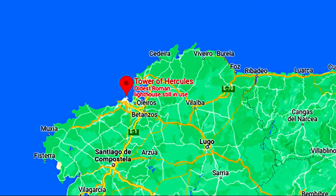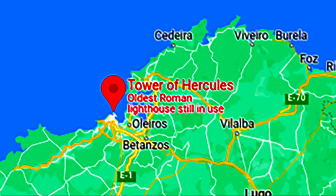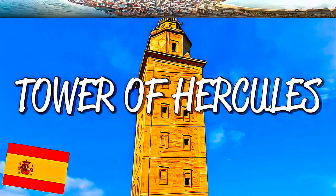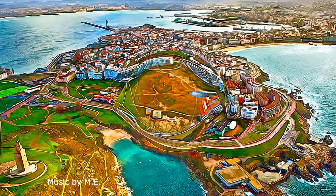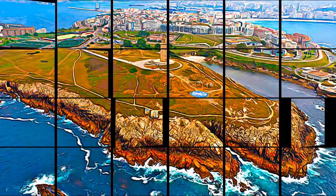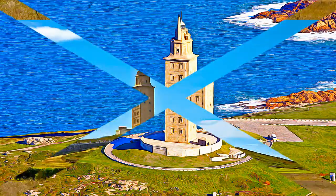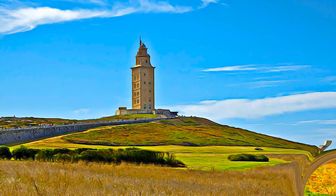The Tower of Hercules has served as a lighthouse and landmark at the entrance of La Coruña Harbour in northwestern Spain since the late 1st century AD, when the Romans built the Farum Brigantium. It is the only fully preserved Roman lighthouse that is still used for maritime signalling.